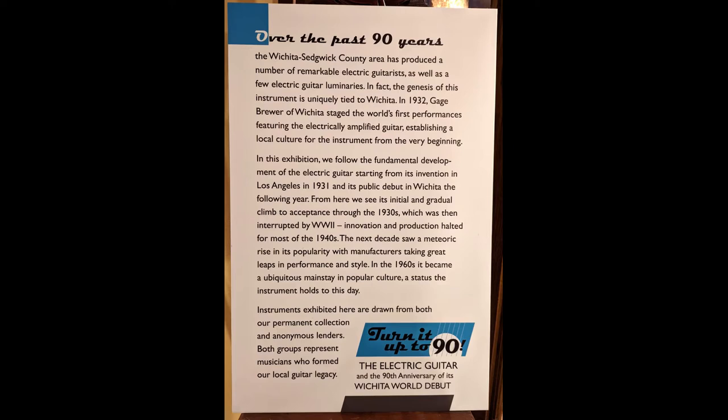Over the past 90 years, the Wichita-Sedgwick County area has produced a number of remarkable electric guitarists, as well as a few electric guitar luminaries. In fact, the genesis of this instrument is uniquely tied to Wichita. In 1932, Gage Brewer of Wichita staged the world's first performances featuring the electrically amplified guitar, establishing a local culture for the instrument from the very beginning.